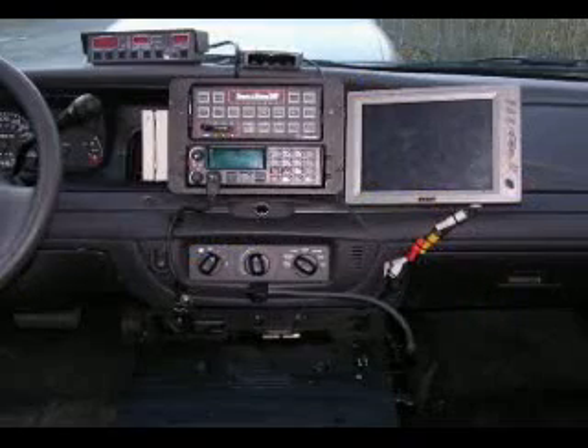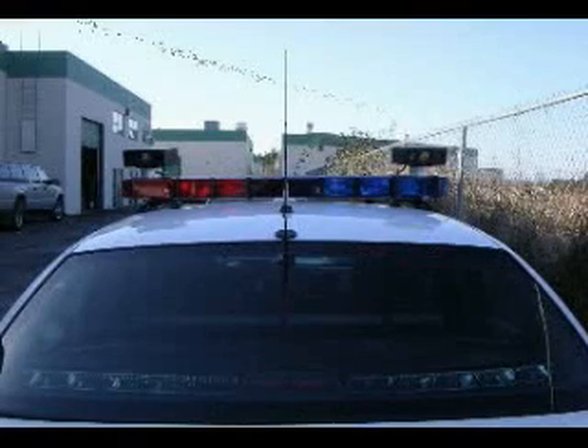We also have ALPR systems installed in marked cars, and those marked cars will focus primarily on traffic enforcement responsibilities — going after uninsured vehicles, prohibited drivers, and unlicensed drivers.